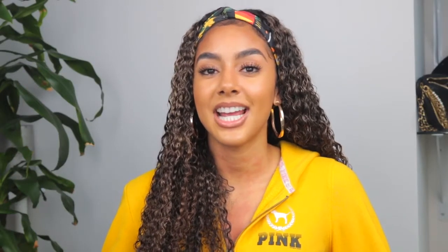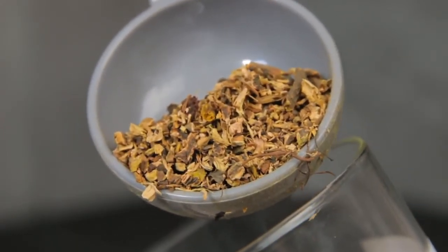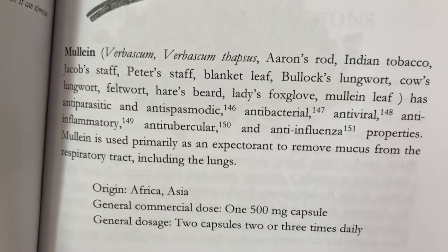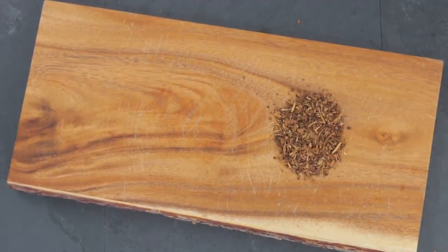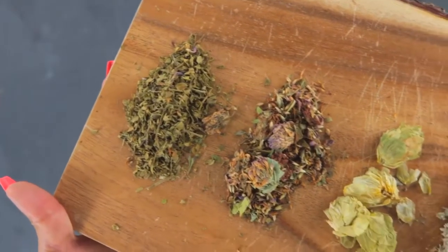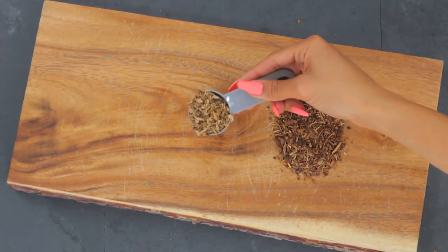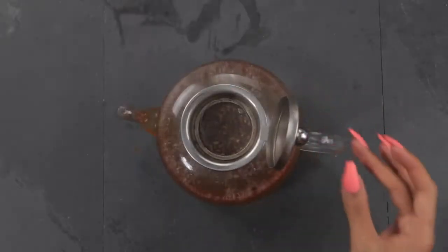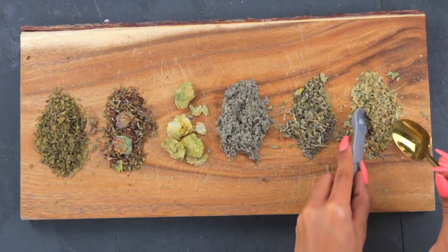Yellow dock is an antibacterial and anti-inflammatory that has been used to purify the blood and for inflammation of nasal passages and the respiratory tract — it's a super herb. Myola is an antibacterial, anti-inflammatory, and anti-influenza herb primarily used to remove mucus from the respiratory tract and lungs. Since yellow dock is a dense root herb, I boil it for about 15 to 20 minutes first, then infuse the more delicate herbs in the water. I have a more detailed video about infusions and decoctions linked down below in the description box.